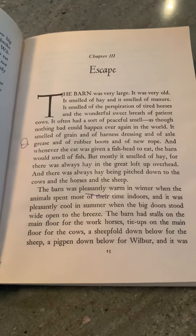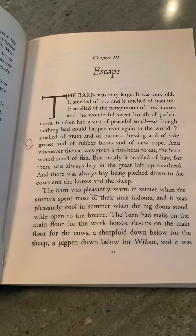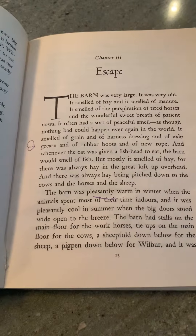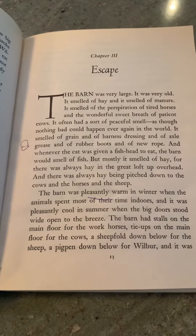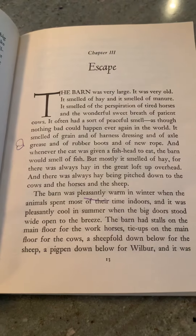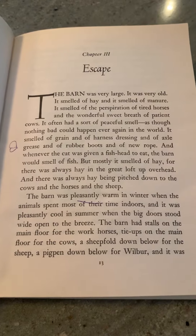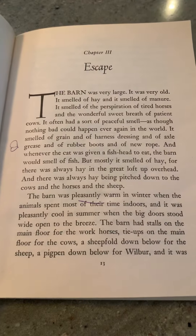The barn was very large. It was very old. It smelled of hay and it smelled of manure. It smelled of the perspiration of tired horses and the wonderful sweet breath of patient cows. It often had a sort of peaceful smell, as though nothing bad could happen ever again in the world. But mostly it smelled of hay, for there was always hay in the great loft up ahead.